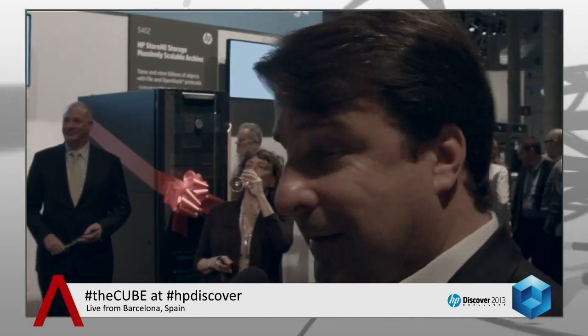This is SiliconANGLE's exclusive coverage of HP Discover. I'm John Furrier. Go to siliconangle.com for all the content you can find — a reference point of tech innovation. Go to wikibond.org for all the great research. Dave Vellante, my co-host from theCUBE, runs that organization. Amazing free content. They're about to get started here and we're going to turn it over live.